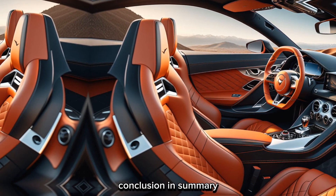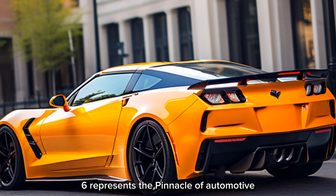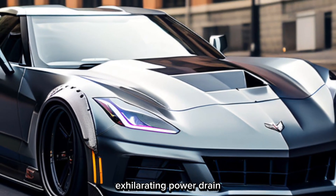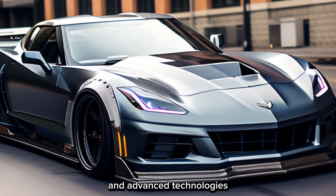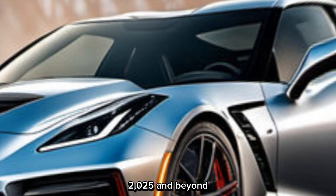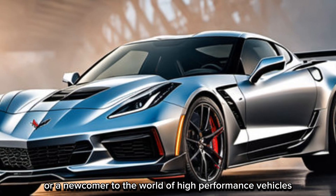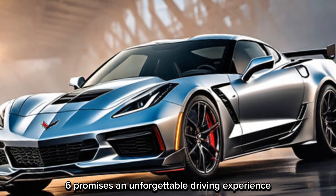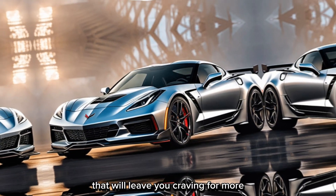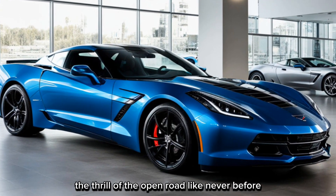In summary, the Corvette C8 Z06 represents the pinnacle of automotive engineering and performance. With its striking design, exhilarating powertrain, and advanced technologies, it sets a new standard for sports cars in 2025 and beyond. Whether you're a seasoned enthusiast or a newcomer to the world of high-performance vehicles, the Corvette C8 Z06 promises an unforgettable driving experience that will leave you craving for more. Get ready to unleash the beast and experience the thrill of the open road like never before.